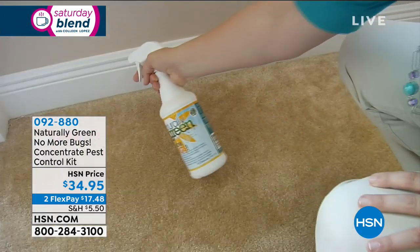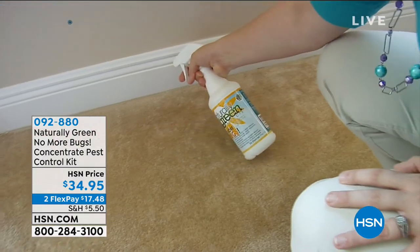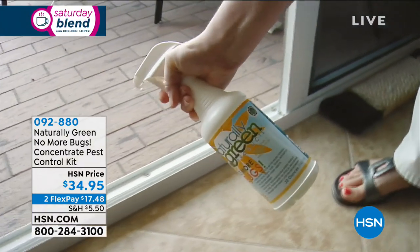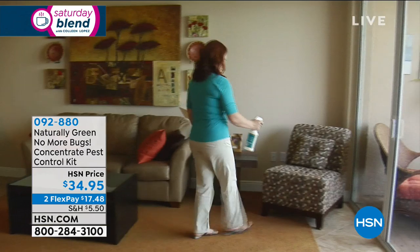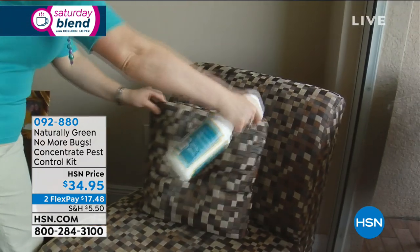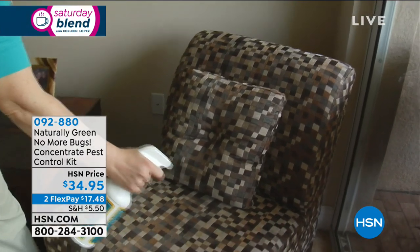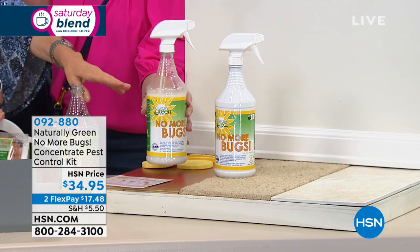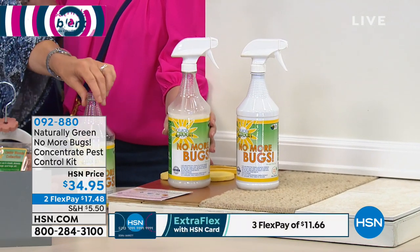You're going to get the 32-ounce full concentrated formula. If you want, you can take four ounces — that's a lot — and this will make up to eight of these maintenance-size spray bottles. Do you hear that? You can make eight of these for $34.95.